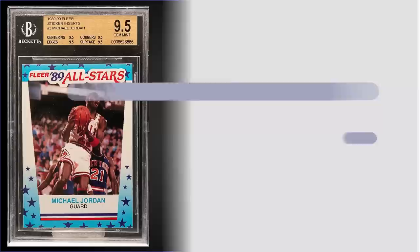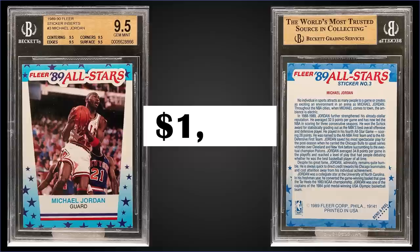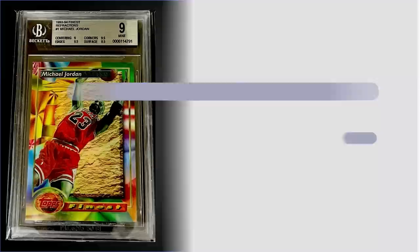In the number eight spot, from 1989 Fleer we have a Michael Jordan All-Star sticker graded gem mint BGS 9.5, which sold at auction for $1,406. It's a pop of 33 in a gem mint BGS slab and there's one graded higher — a pristine 10. Sub-grades were 9.5 for centering, corners, edges, and surface. The All-Star stickers were inserted one per pack and boxes of 1989 Fleer sell for around $450 to $600.